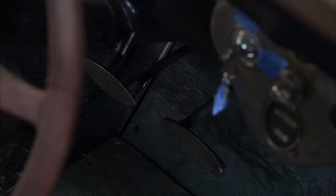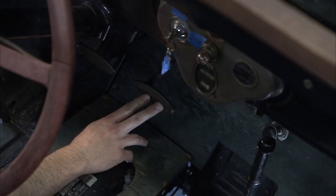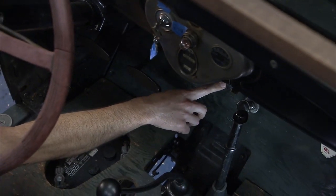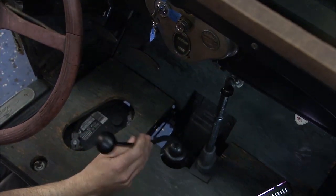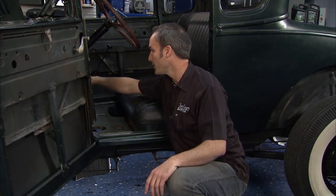The Model A was really interesting because it was a leap forward from the 18 years they made the Model T. It had the first sort of modern pedal arrangement - you've got a clutch pedal, a brake pedal, kind of like you'd think. And then you've got a throttle pedal or maybe a button over here - that's just a dead pedal. It came with a three-speed with reverse and a parking brake.